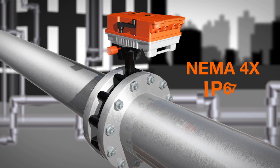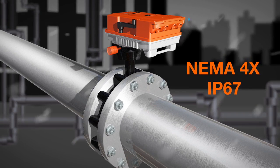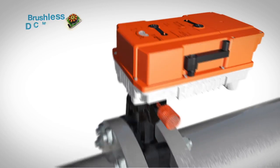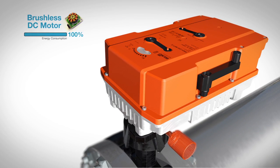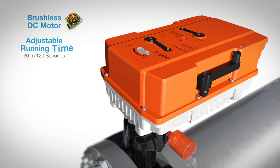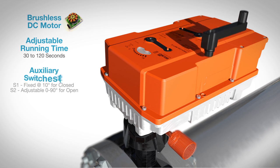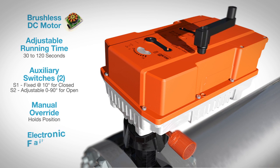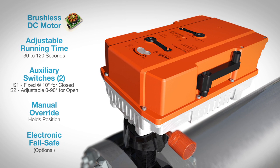The NEMA 4X and IP67 actuator is designed to withstand harsh outside elements and features a brushless DC motor with a universal power supply that reduces energy consumption by up to 80%, even with an integrated smart heater that ensures long life. It also features a fully adjustable running time, auxiliary switches that you can set, along with a manual override which holds position when the handle is in place, and an electronic fail-safe function — a first in the industry.